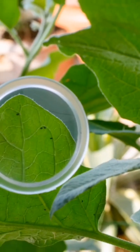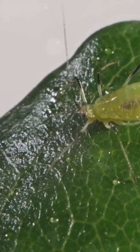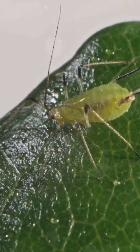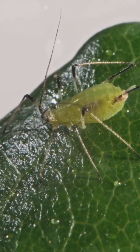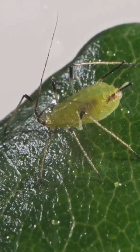Take a closer look — grab a magnifying glass if you have one — and examine the undersides of leaves. Aphids, tiny insects that can be green, yellow, black, brown, or red, love to hang out there. They're infamous for their destructive eating habits and can quickly damage plants if left unchecked.